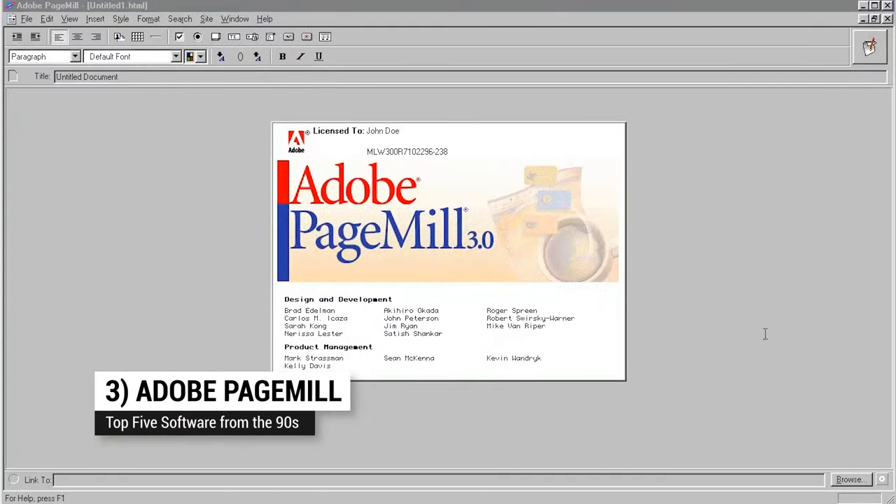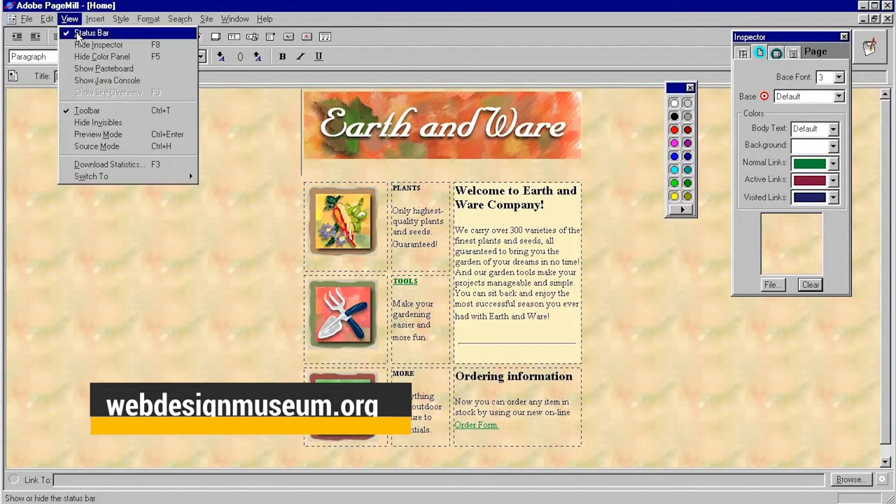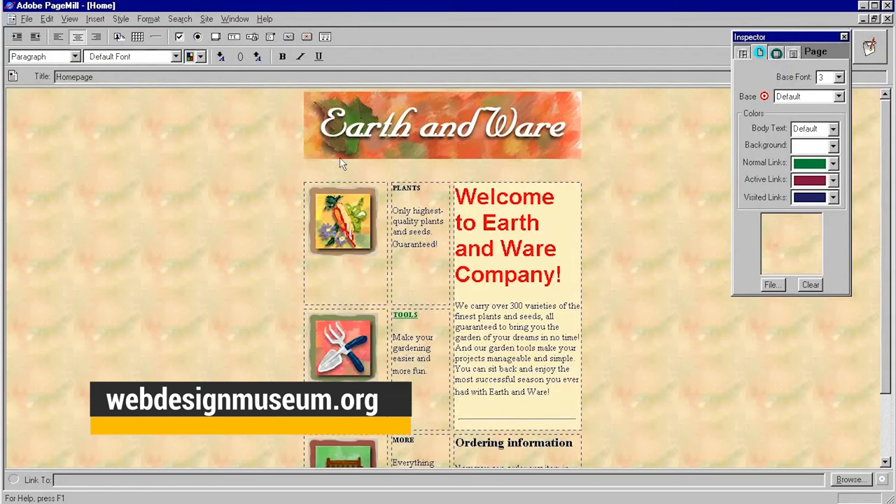Up to number three: Adobe PageMill. While Netscape Composer in Communicator was good, I got to where I wanted something a little more WYSIWYG, so I headed on down to Computer City and picked up a copy of Adobe PageMill. I think I used it well into the 2000s.